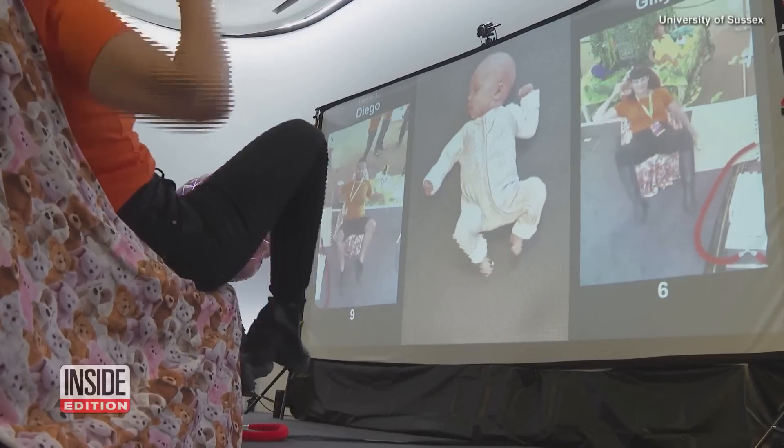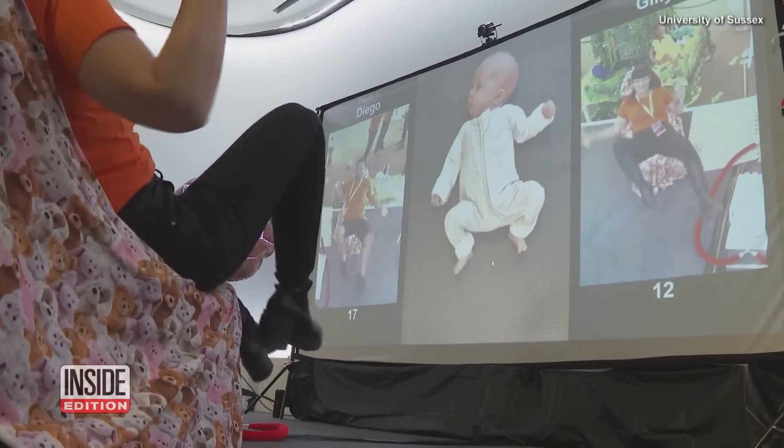The Baby Grow project is very novel in its approach to looking at motor action from birth, but also looking at it unfolding over time. Rather than taking snapshots at 6 months or 12 months, we're looking at it every week to see how it's unfolding.